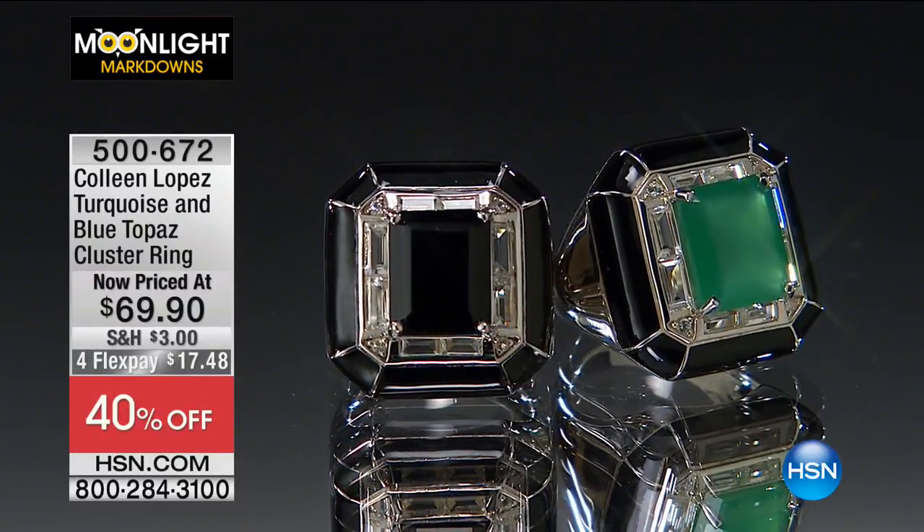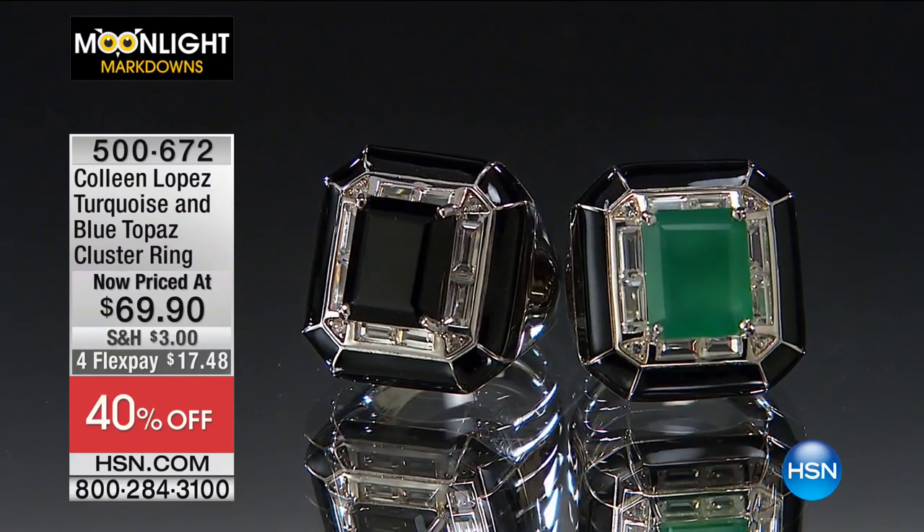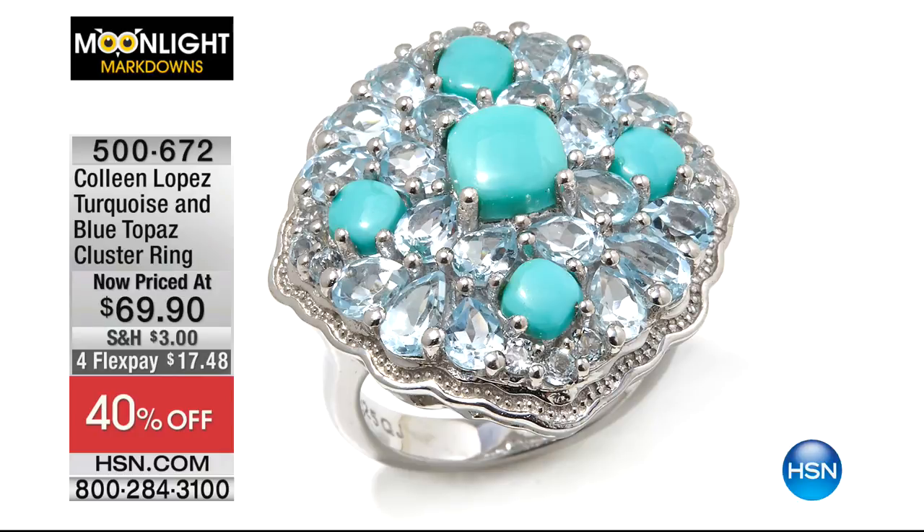This is what Moonlight Markdowns is all about — you get a big bang for your buck. This is one of the biggest rings of the hour. That's just a taste, just a tease of what's coming up.